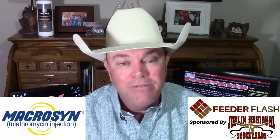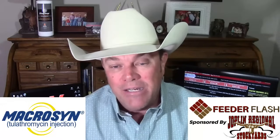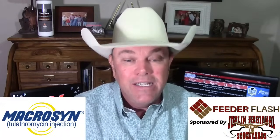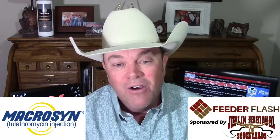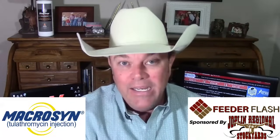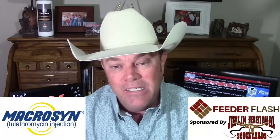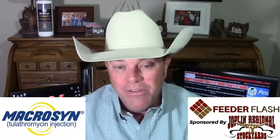I told you several weeks ago that at some point we were going to hit a breaking point where packers can't get their needs filled for the product they've promised their customers, and I think we're getting there. We've never seen packers get this aggressive. They started buying cattle in the Southern Plains a dollar higher than the previous week — about 10,000 head in Kansas and 10,000 head in Texas on Wednesday. Then Thursday morning they were back wanting to give another dollar more and try to buy more cattle. We haven't seen that in a long time. It does a body good to hear that trade.